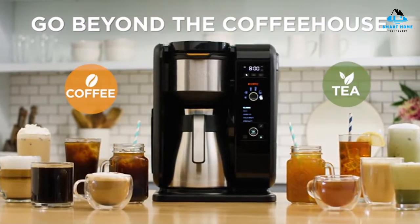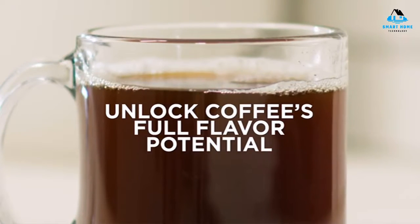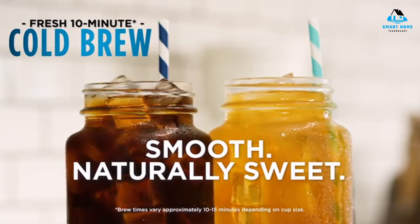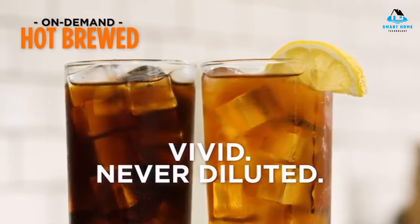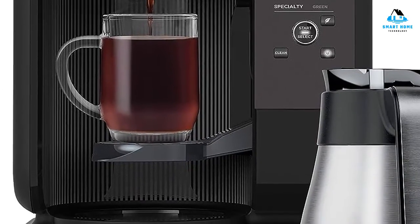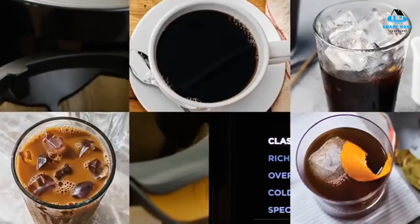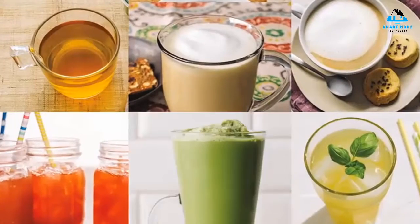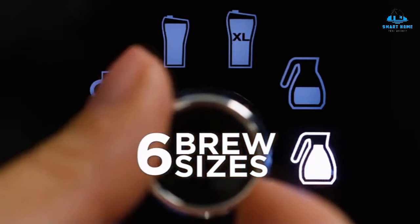Instead of offering two serving sizes, this machine has six total options, including a single cup at 9.5 ounces, travel mug size at 14 ounces, and up to a 10-cup carafe. Keep in mind that coffee brands consider a cup to be 5 ounces, meaning this carafe holds 50 ounces total. There's a bevy of different drinks it can make beyond drip coffee too. The cold brew setting adjusts time and temperature to deliver a richer, more refreshing beverage. It takes just 15 minutes to brew a full pot of cold brew, as opposed to letting the grounds steep for an entire day in a standard cold brew maker.